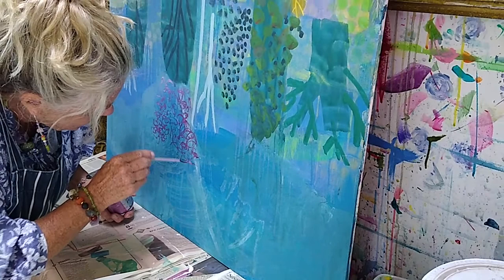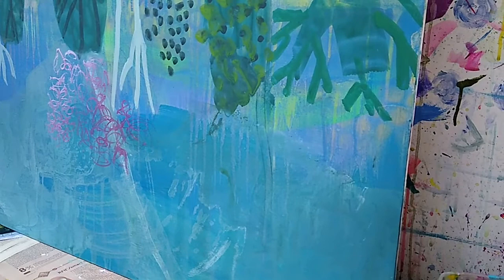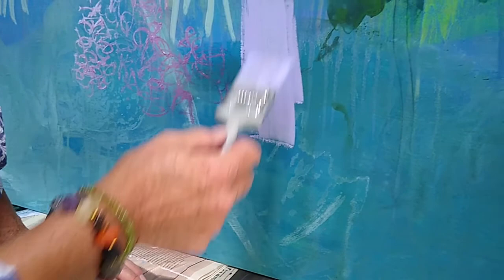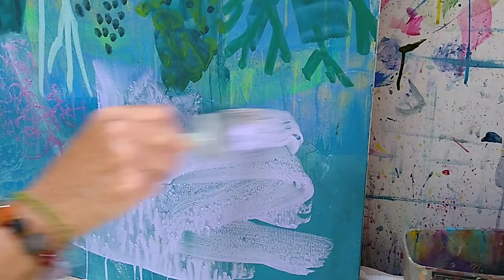Leslie, just say again why you're working on this upside down. I nearly always work on my skies upside down because I use a lot of washes — I use a lot of water in the sky, so I don't want it to run down. It just gives you a lot of freedom to work upside down with skies. I've loaded my brush up — it's more purple than I wanted, but I can just wash it off again.